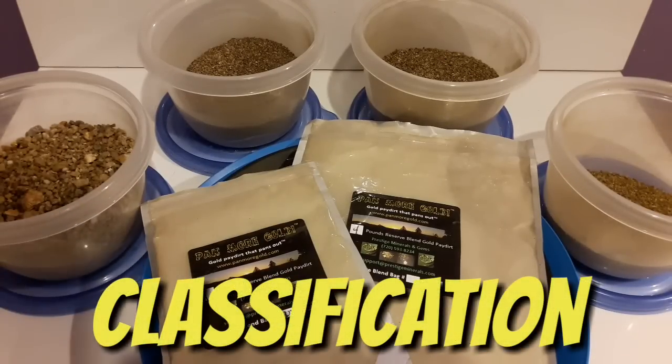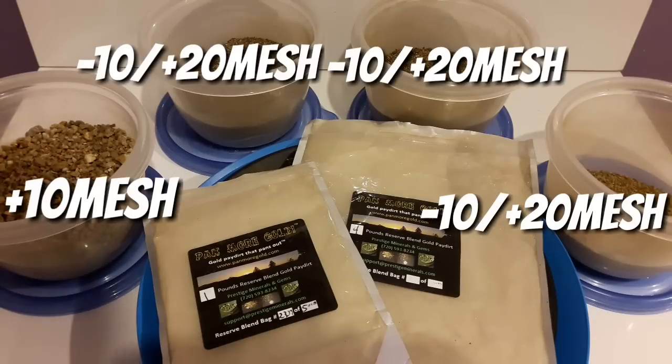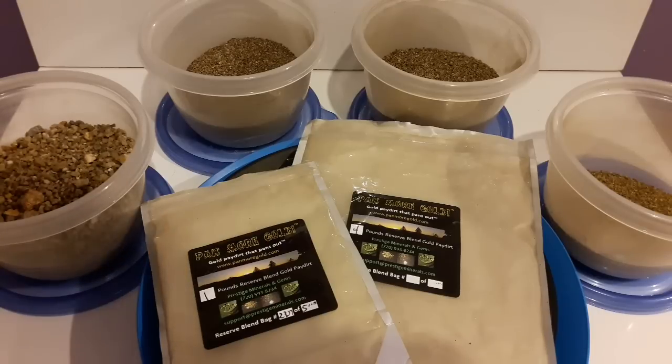I'm back with the classification part — I wasn't going to do it but it just didn't feel right. Also I had a couple of things to correct from earlier in the video. The company is pammoregold.com. The one pound sells for $15.95, the two pound for $28.75 — it has 10% off, originally $32. The four pound is $54.35 — it has 15% off, originally $64. That's the pricing of the pay dirt.